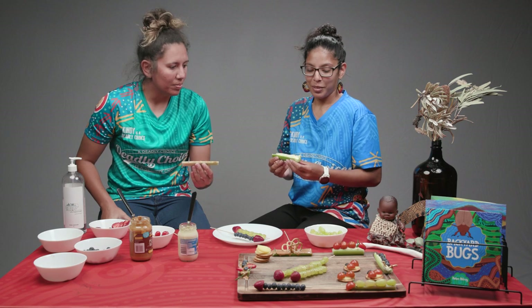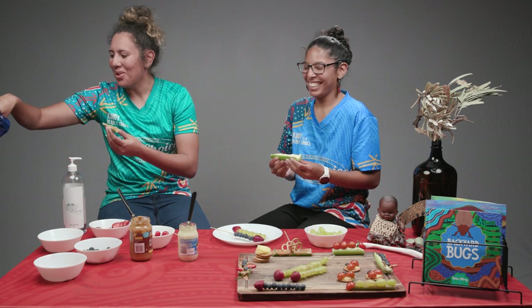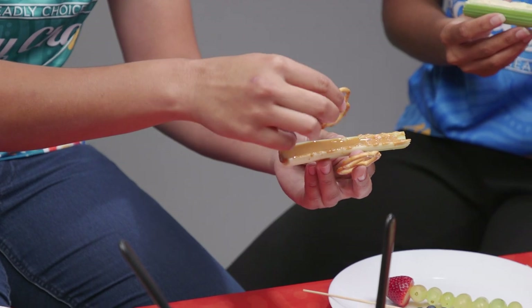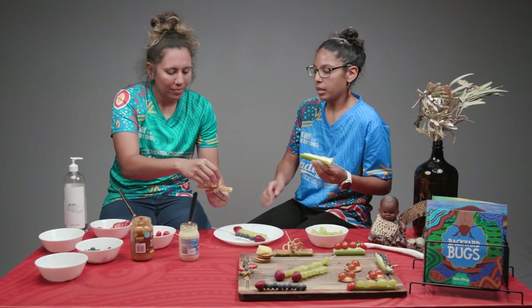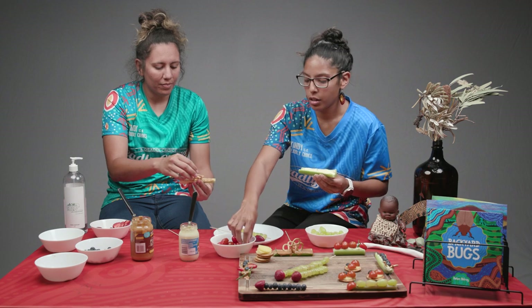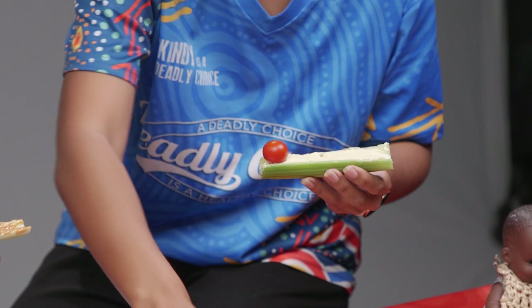We didn't have pretzels but now we've got some. I'm going to start with this one, which is another sort of caterpillar with some cherry tomatoes and some chives. That one looks really, really good.